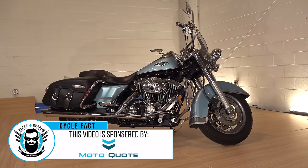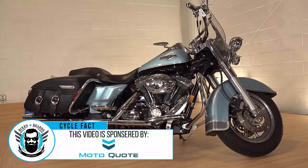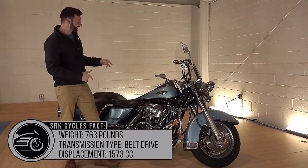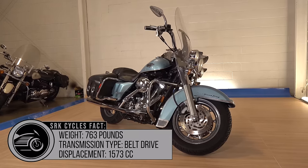I'm going to tell you guys why the Road King is not just one of, but the best motorcycle Harley-Davidson ever made and ever can make. What's up guys, I'm Sean from SRK Cycles and this is a 2007 Harley-Davidson Road King Classic.